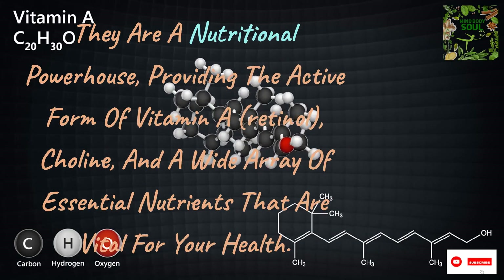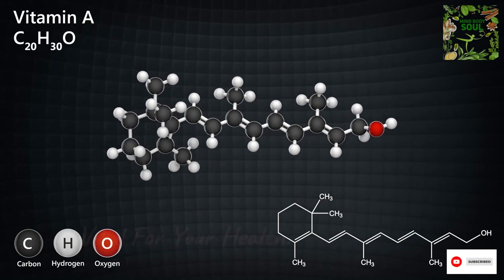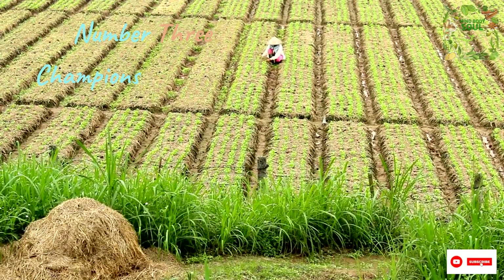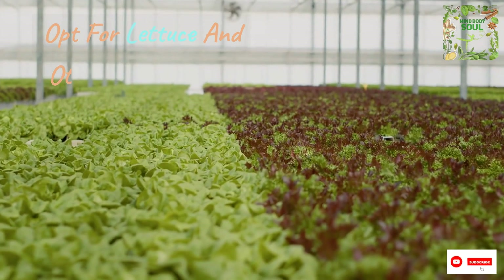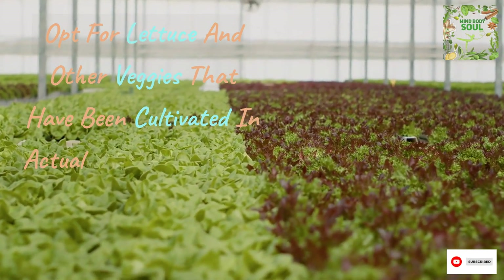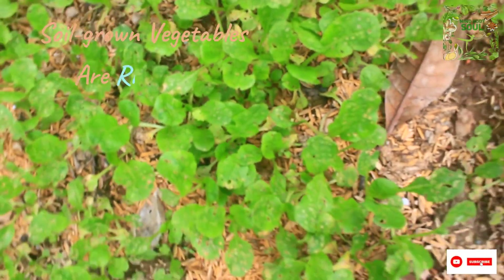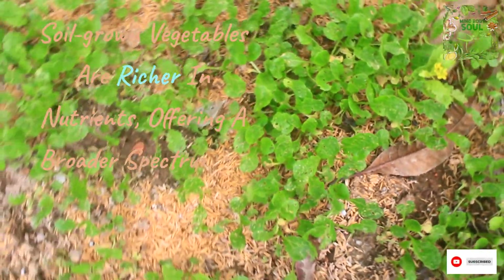Number 3 champions soil-based vegetables. Opt for lettuce and other veggies that have been cultivated in actual soil rather than hydroponically. Soil-grown vegetables are richer in nutrients, offering a broader spectrum of essential minerals for your body.